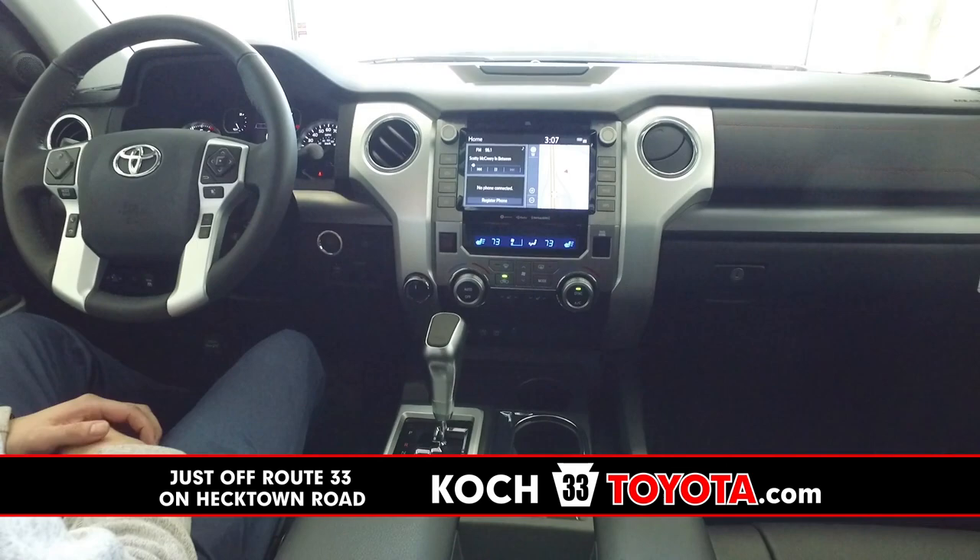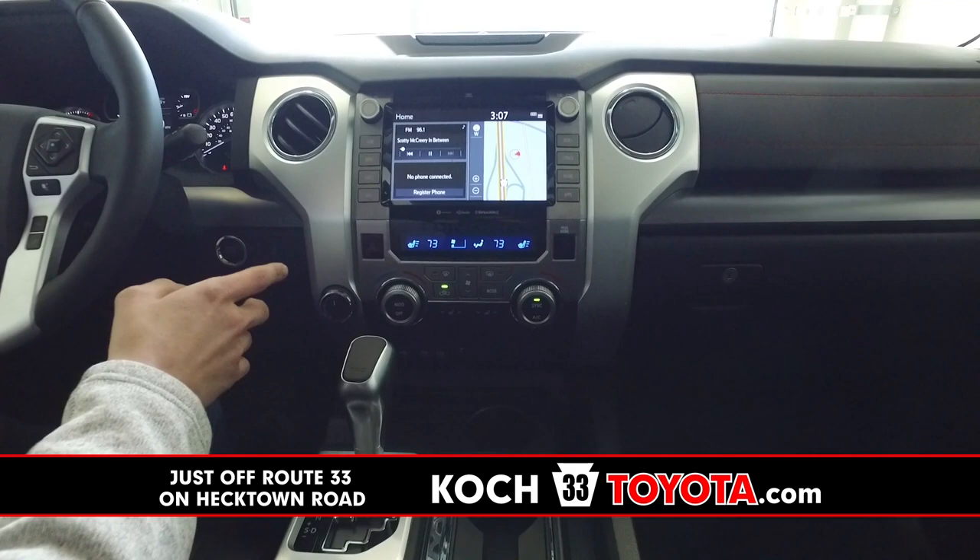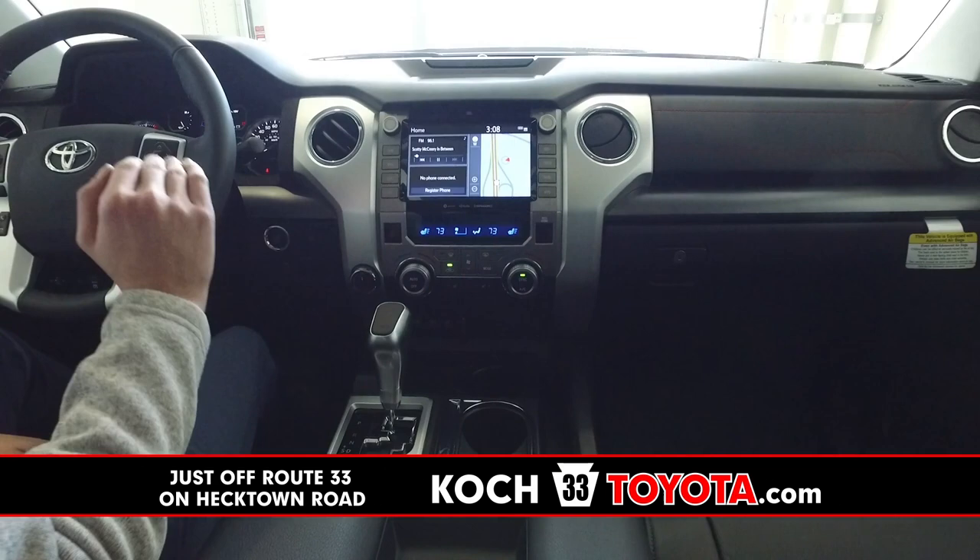The biggest upgrade and probably my most favorite that Toyota has offered is the new Entune 3.0 system — a nice full big color touchscreen display, larger display, new dynamic navigation, and Apple CarPlay and Android Auto standard across the board on all Toyota models 2020 and up.